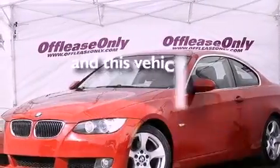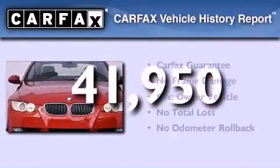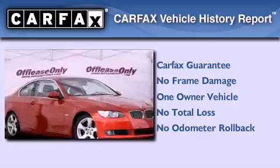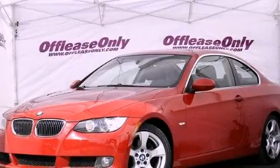This vehicle has less than 42,000 miles. This BMW has had only one owner, and it qualifies for the Carfax Buy Back Guarantee. This vehicle is sure to sell fast — call and arrange your test drive today.